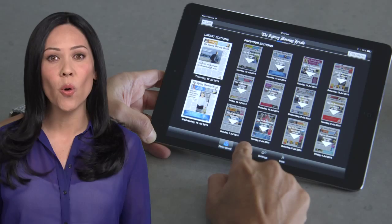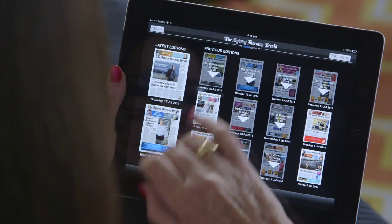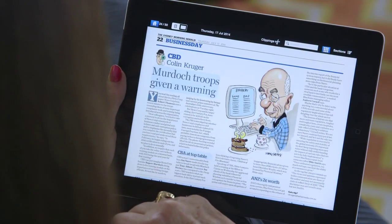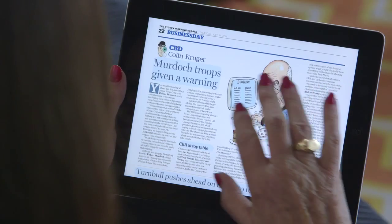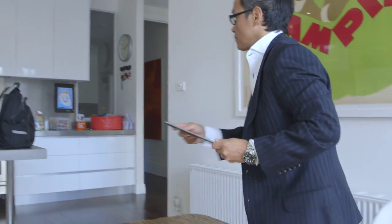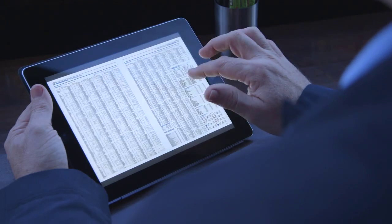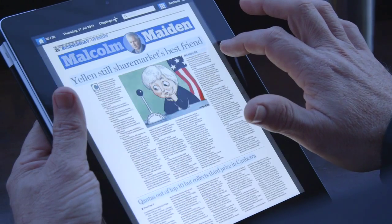Whether it's today's edition or from the two weeks of archives, the stories you read in Today's Paper are in context so you can find related material in the same familiar newspaper format. Fast download means Today's Paper on your iPad is instant and simple to use with Wi-Fi, or tap to download the whole paper to take with you and read later. You can browse with intuitive page flip and jump quickly to your favourite sections.